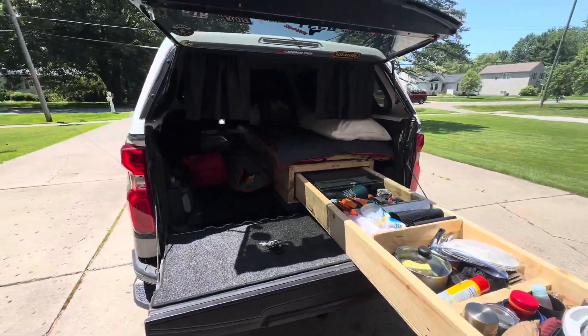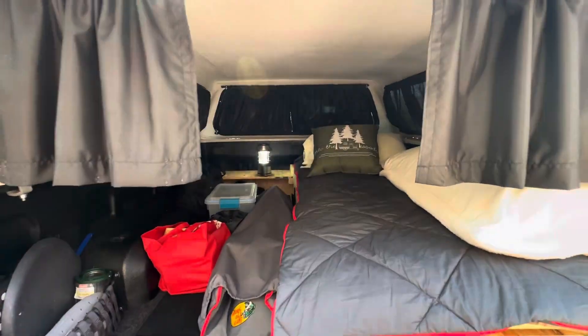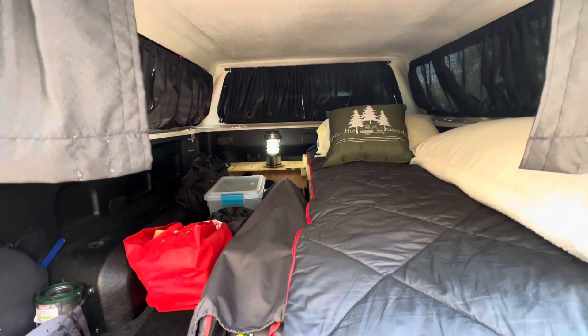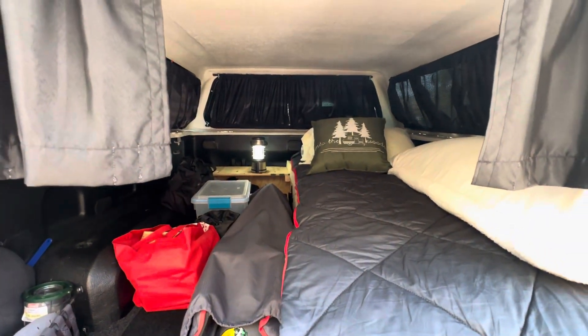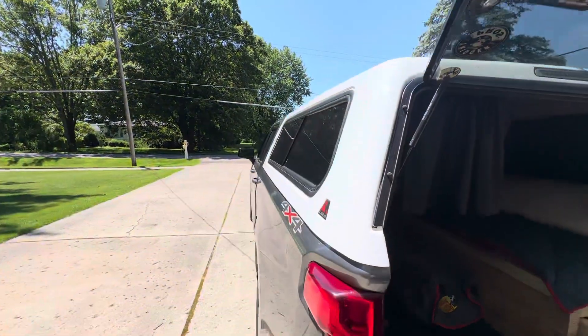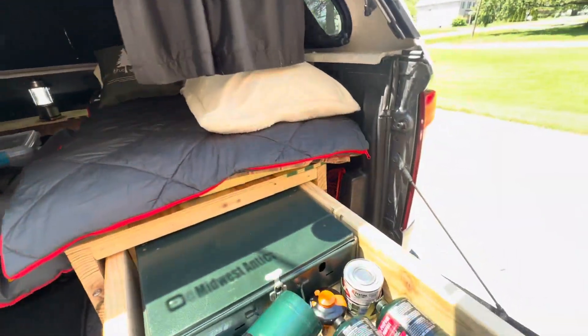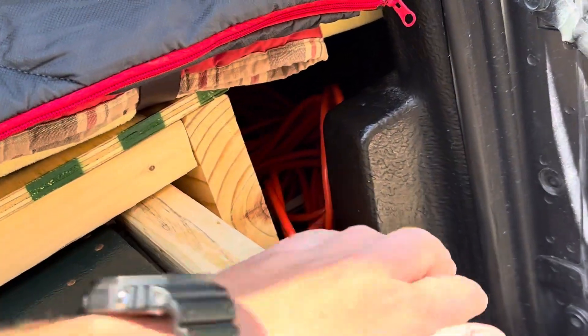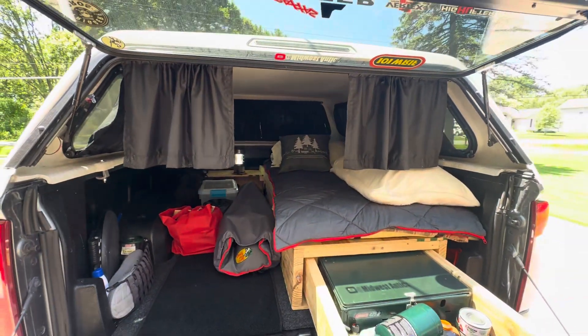Just a quick little update on the 21 Silverado build. Sorry for all the yapping. I slept in it a couple times so far this summer — pretty comfortable. Get them windows open alongside here, got a little fan going. Keep all my extension cords and stuff right up here in this corner. Pretty good little setup, boys.